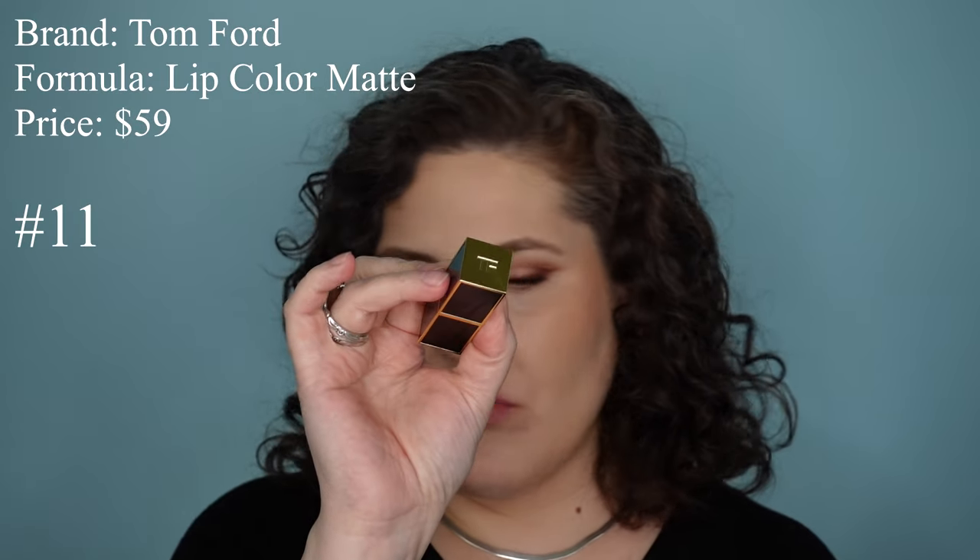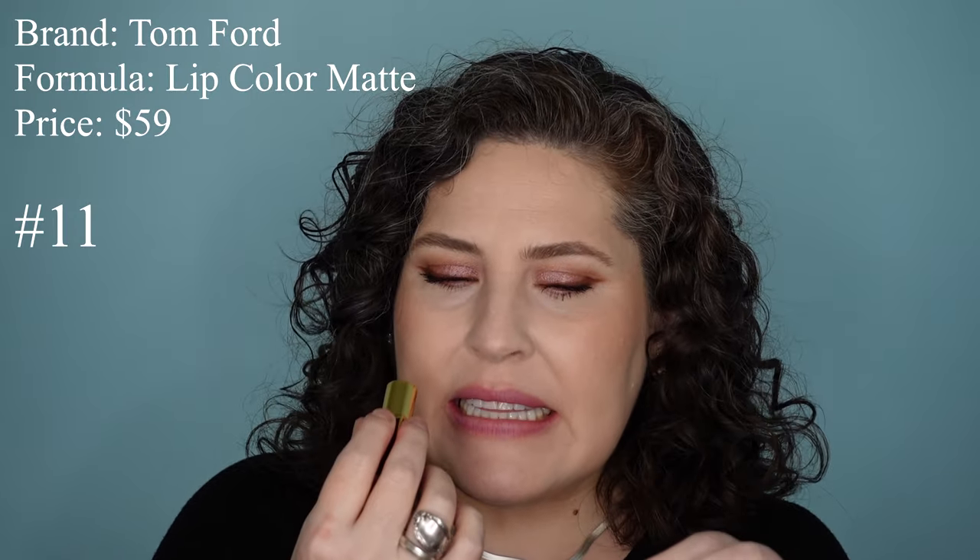We're getting into the territory of lipsticks that are actually comfortable and nourishing, like the House of Siage. The next one is from Tom Ford — this is the Lip Color Matte. These are $59. There's a slightly sweet scent. On the Tom Ford website, there are only six shades right now. I know limited edition shades come out in this formula, but the shade 100 — which I have — is not on the website right now. I feel like a lot of brands are revamping their lipsticks, and I think Tom Ford might be doing that too — I saw a new release for slim satin lipsticks coming soon.